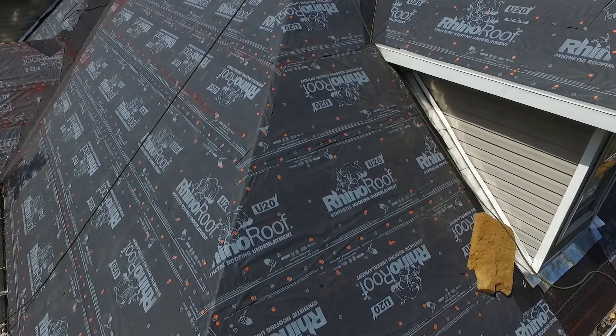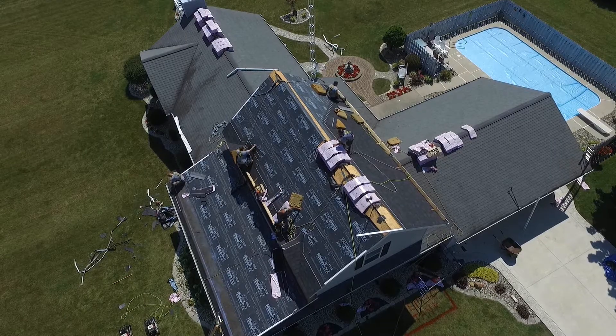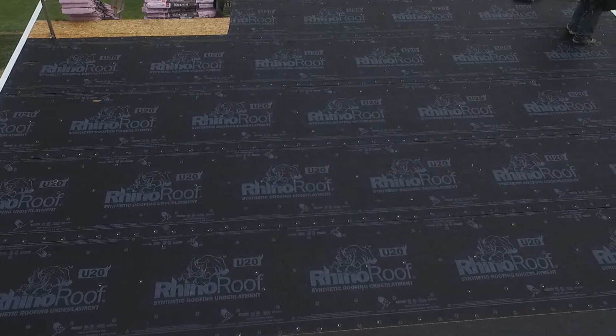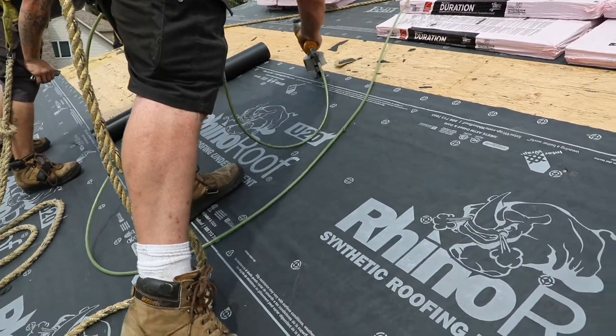Rhino Roof Underlayment's durability and fiber grip textured walking surface provide a considerable improvement over asphalt saturated felt. The product comes in 42 inch wide rolls that cover more than four times standard number 30 felt rolls.